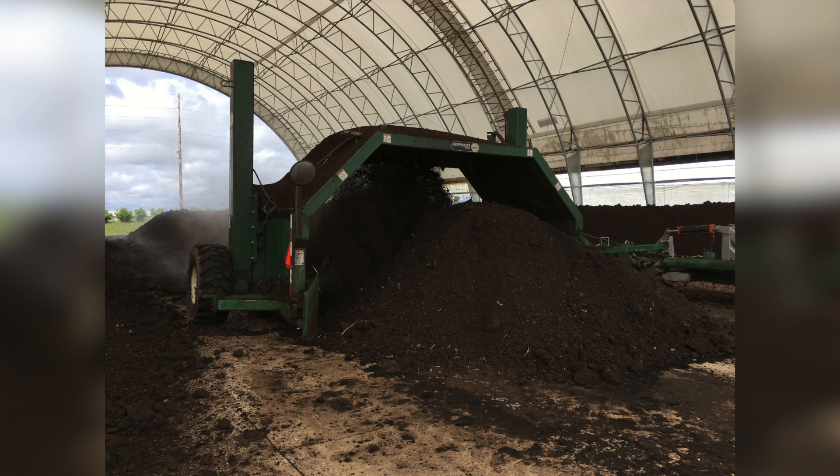strictly compost when we are growing vegetables, so we try to stay away from manure. Adding compost adds organic matter, feeds the microbes, it helps the aggregate stability of the soil, and in general it helps the plant.